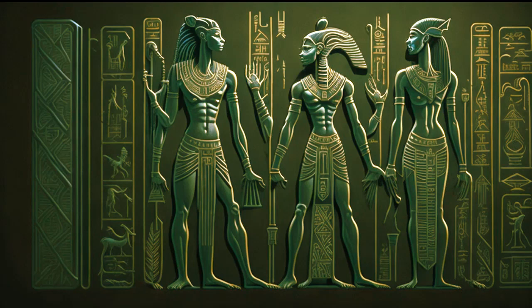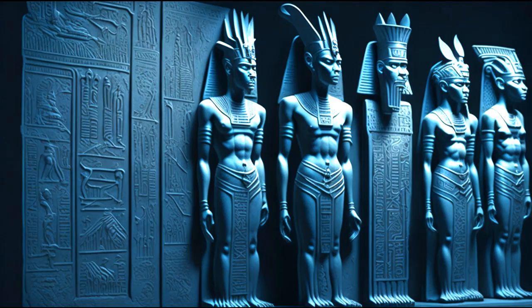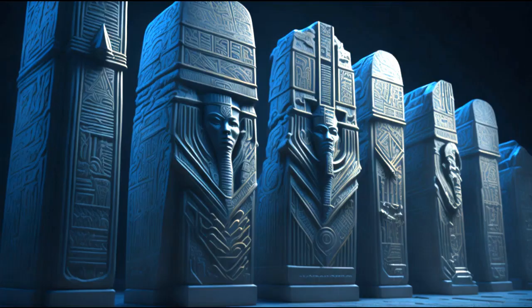That concludes our exploration of the role of hieroglyphics in understanding the ancient Egyptian language. Through the decipherment of hieroglyphics, we have gained a remarkable insight into the beliefs, customs, and history of this ancient civilization. Hieroglyphics remain a fascinating subject of study for linguists and historians alike, and we continue to uncover new information and insights about the ancient Egyptian language and culture.